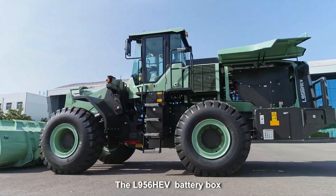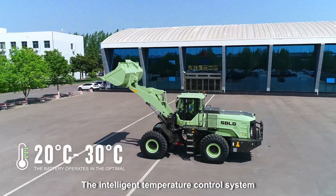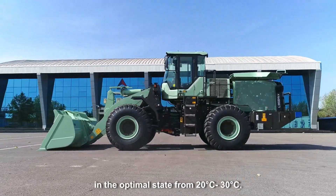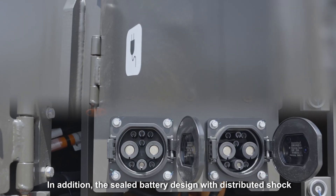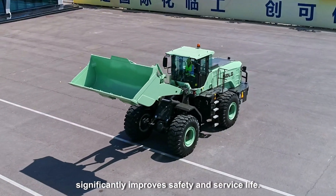The L956HEV battery box realizes the separation of water and electricity. The intelligent temperature control system ensures that the battery operates in the optimal state from 20 to 30 degrees Celsius. In addition, the sealed battery designed with distributed shock absorption and dual-circuit fast charging significantly improves safety and service life.